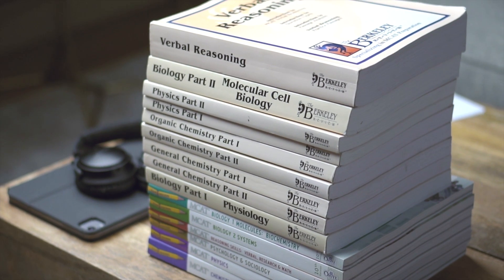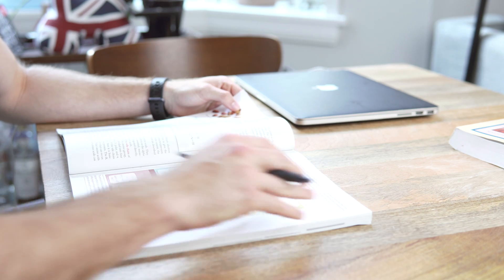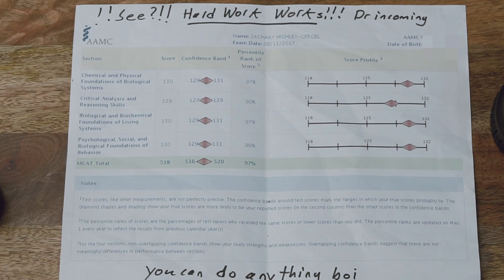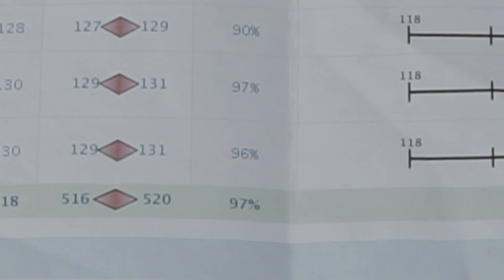The MCAT is arguably the most important exam you will take to get into medical school. In this video, I will show you that it's more important how you study rather than how long you study. I developed a 98-day strategy that made my score jump from the 50th percentile on practice tests to the 97th percentile when I actually took the exam.